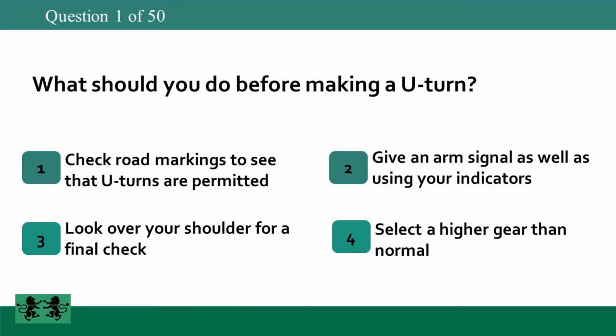What should you do before making a U-turn? 1. Check road markings to see that U-turns are permitted. 2. Give an arm signal as well as using your indicators. 3. Look over your shoulder for a final check. 4. Select a higher gear than normal. The answer is 3: look over your shoulder for a final check.